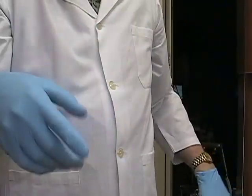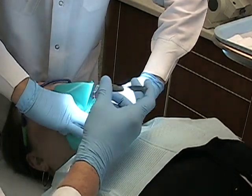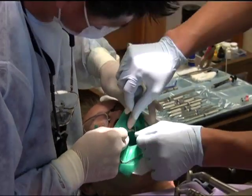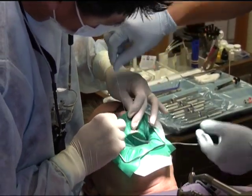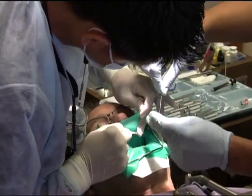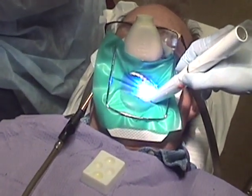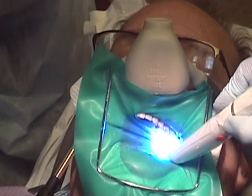Gloves: nitrile are preferred to latex because mercury does not appear to penetrate nitrile gloves as readily as it does latex. Personally, I prefer to use a rubber dam for many reasons, but some dentists and a few patients prefer packing the mouth with cotton. Both procedures are approved, but remember: do not breathe in through your mouth at all, ever, during any dental procedure.